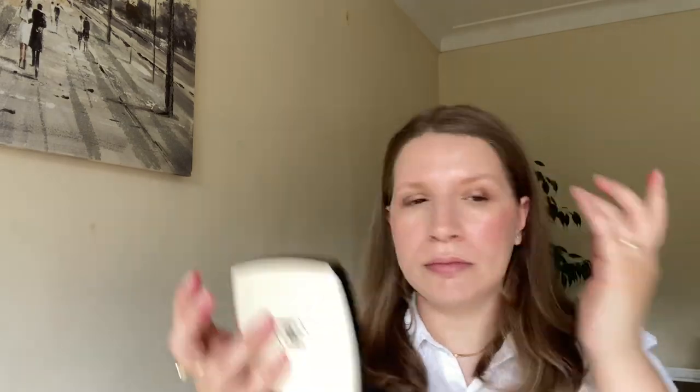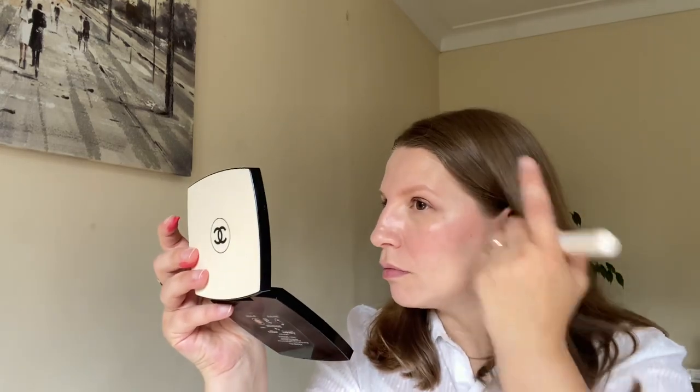For my cheeks, I'm using the blush in Pink Poetry — a beautiful pink shade. I take some out and pop it on my cheeks with my fingers, then blend with a brush. I absolutely love this shade. The blushes are currently discontinued due to packaging issues, but I believe they're coming back in 2023 with different packaging — the Lisa Eldridge team confirmed they're returning. Then I blend everything in with a brush and it looks absolutely stunning.